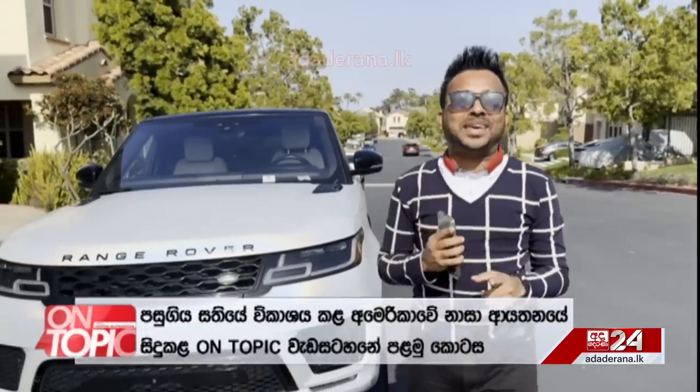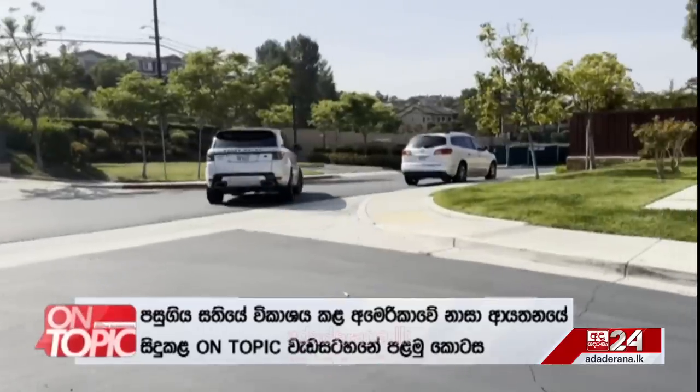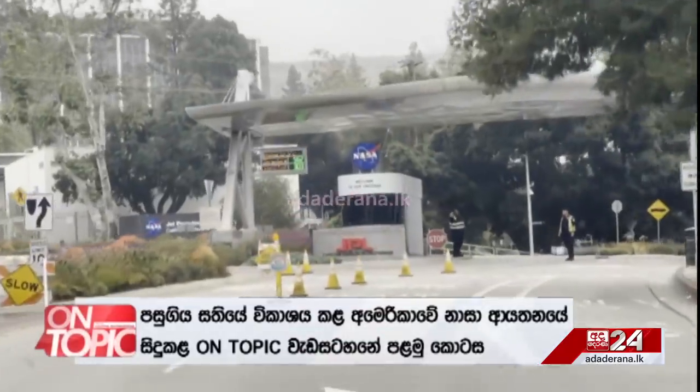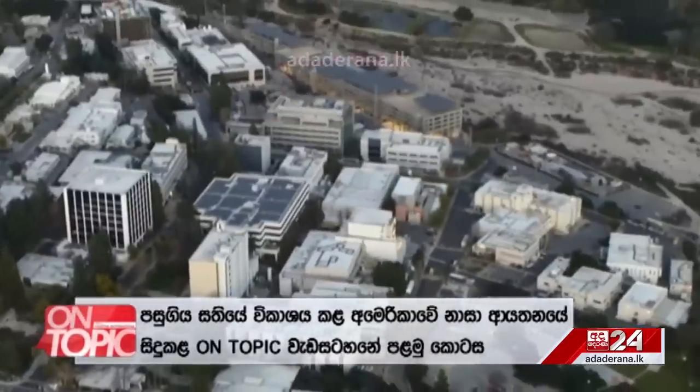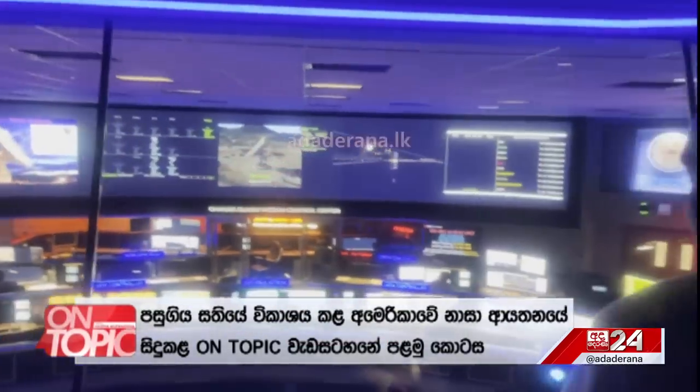This is NASA. It's a control center. We have a control center, right?